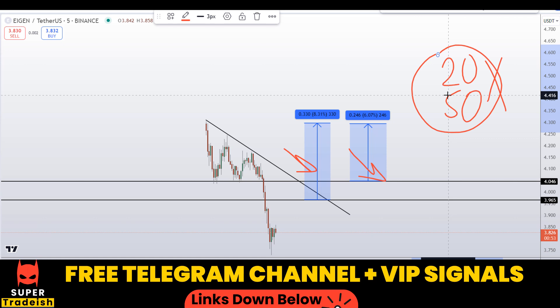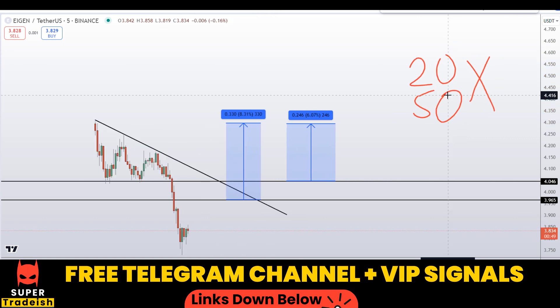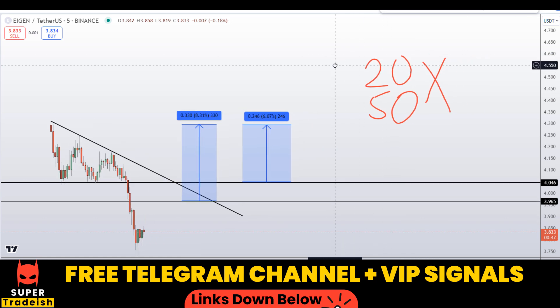If you want to trade like this and make big money every single day, subscribe to my VIP Telegram group — the link is in the description. I hope you liked this quick video analysis on the EIGEN token. If you did, please smash the like button, subscribe to this YouTube channel, and don't forget to hit the bell notification.